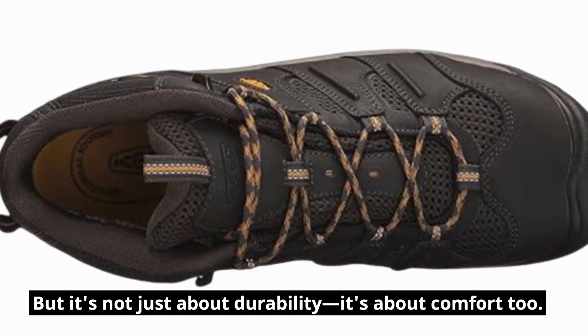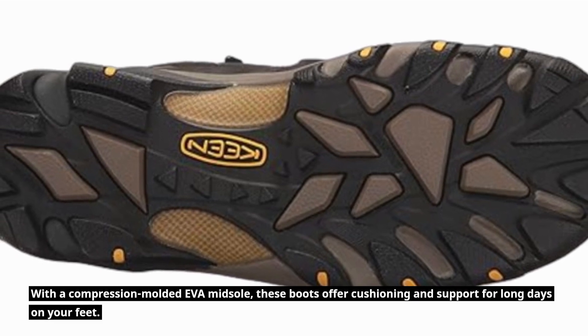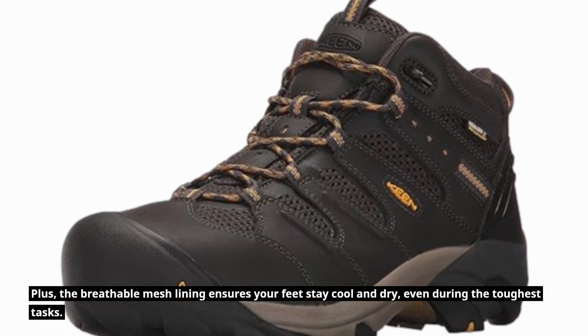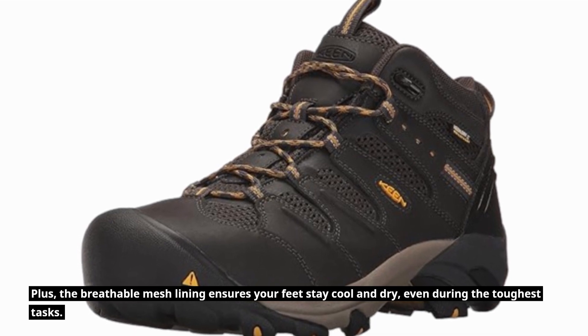But it's not just about durability, it's about comfort too. With a compression-molded EVA midsole, these boots offer cushioning and support for long days on your feet. Plus, the breathable mesh lining ensures your feet stay cool and dry, even during the toughest tasks.